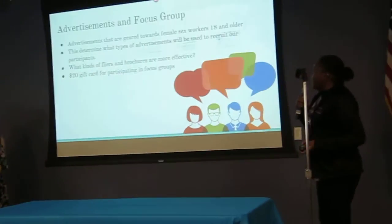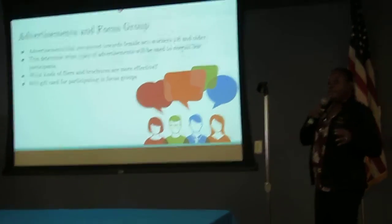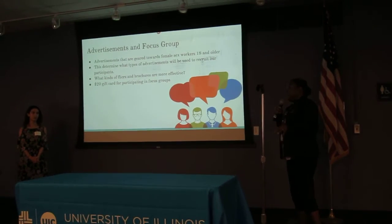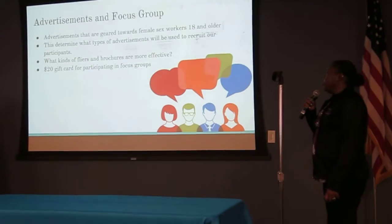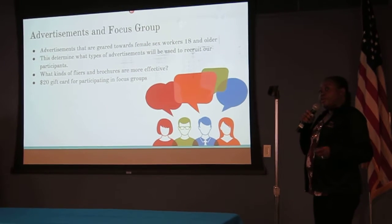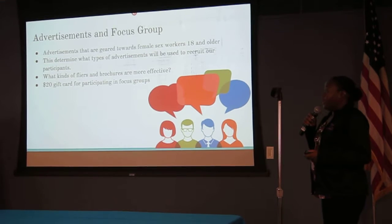We're going to advertise for our focus group, especially targeting female workers, though it is not exclusively for them. We'll do it through brochures, which we believe will be more effective. For actually coming and participating in the focus group, we will give participants $20 gift cards.